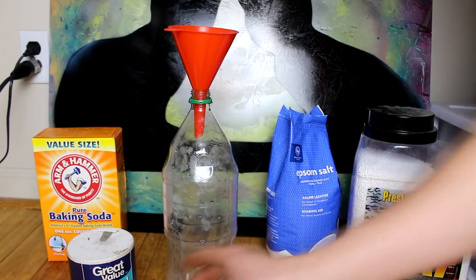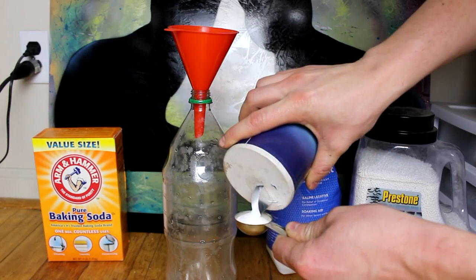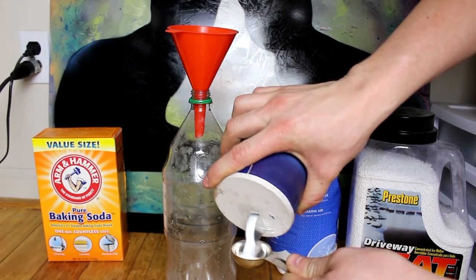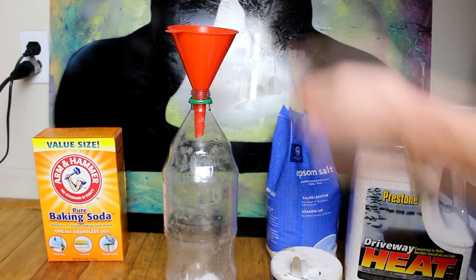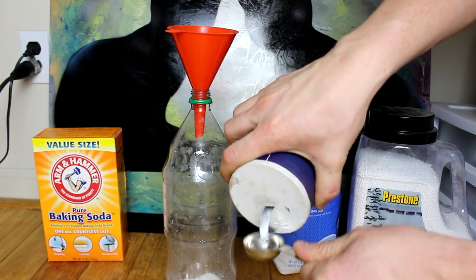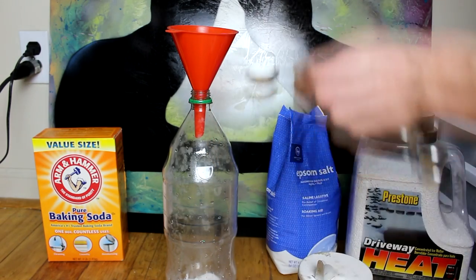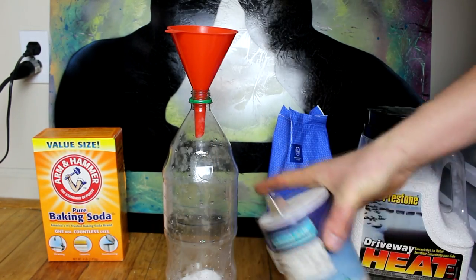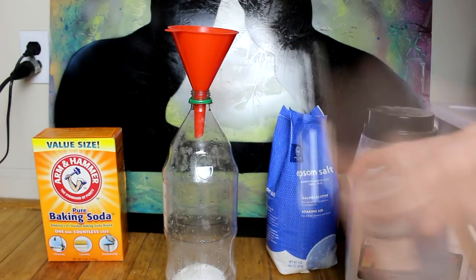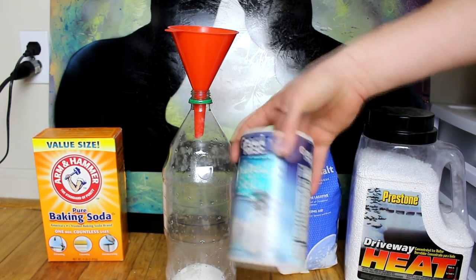The next thing I'm going to do is mix up the brine solution the shrimp will be living in. I'm measuring out some salt — this is a tablespoon measure. Normally when raising brine shrimp you go for around 25 parts per mil, which would be about four tablespoon measures into two liters of water. But I'm going quite a bit higher than that because I want to significantly reduce the freezing point, so I'm going up to around 60 parts per mil. That's four tablespoons — I'm going to do about five more. This is ordinary iodized table salt; the iodine is probably not super great for the shrimp, but it won't hurt them.